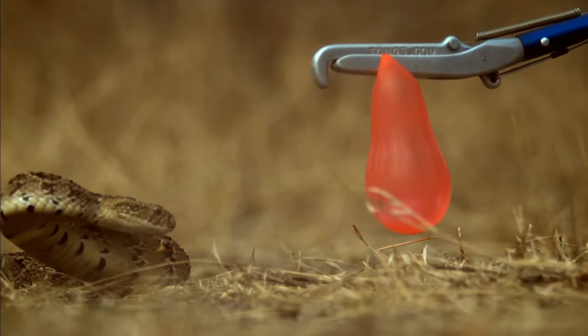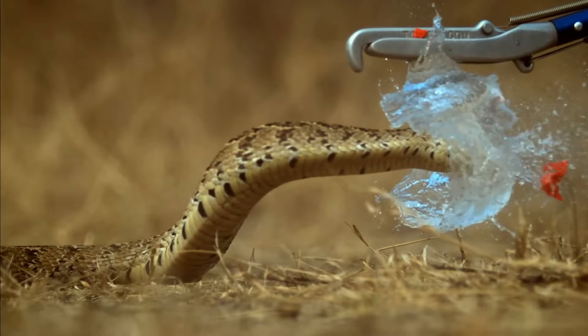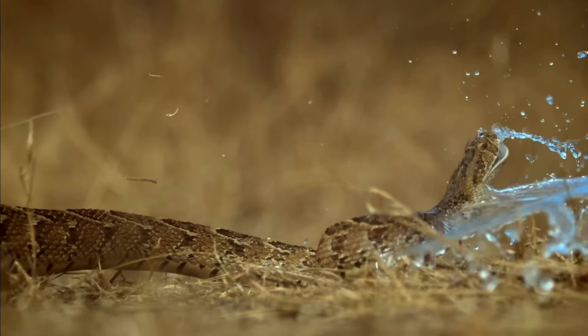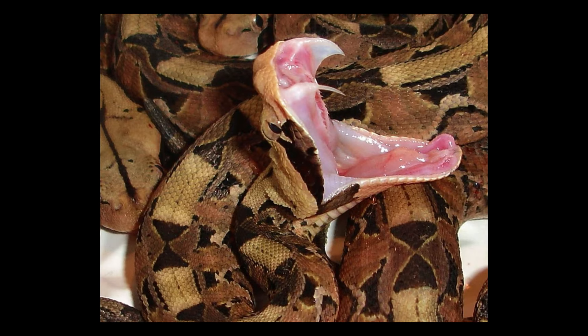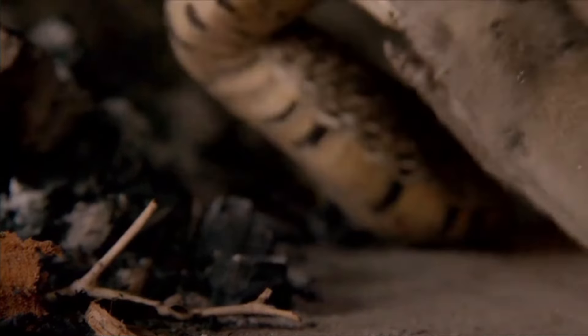Can you survive a puff adder bite? It seems improbable. The puff adder has such a quick strike, the only animal that can dodge it might be a cat. Found on the African continent, the puff adder belongs to the viper family, known for their long, hinged fangs that allow them to inject venom deep into their prey, which helps immobilize and digest it.